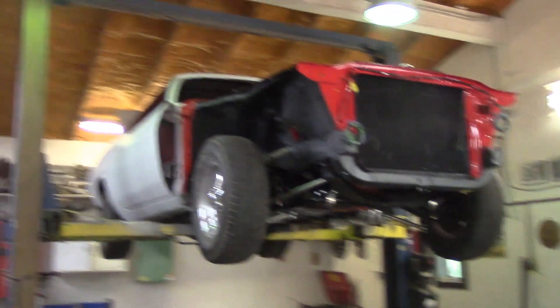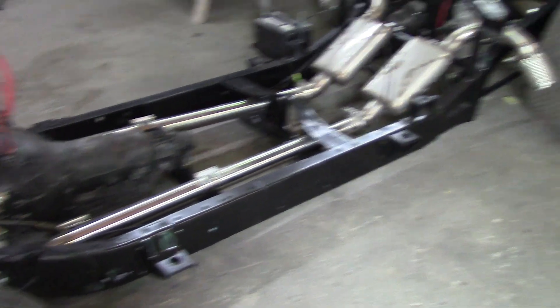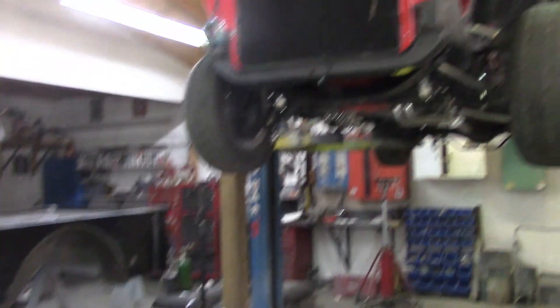We've got the CUDA up on the hoist. By the way, if some of you are asking — the frame has all been blasted and powder-coated.